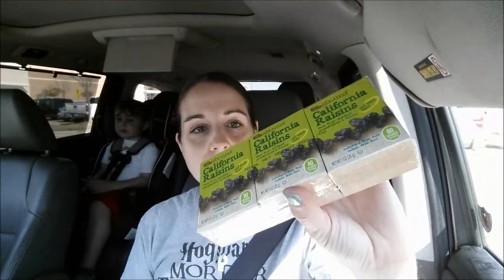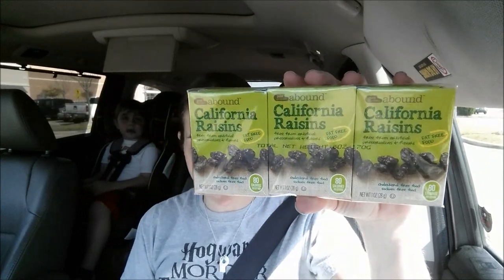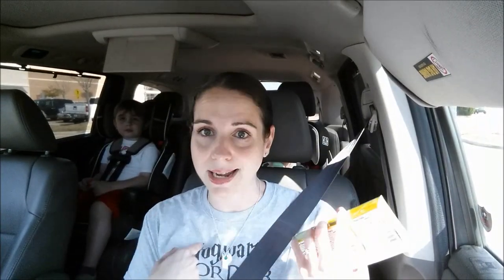The next CRT deal was on dried or canned fruit — $1.25 off. These six-pack raisins are $1.99 at my CVS. I used the $1.25 CRT, which made them $0.74 for a six-pack. I thought that was great because the boys love these raisins, and I love them too for my lunchbox.